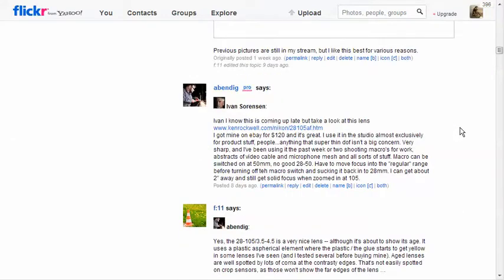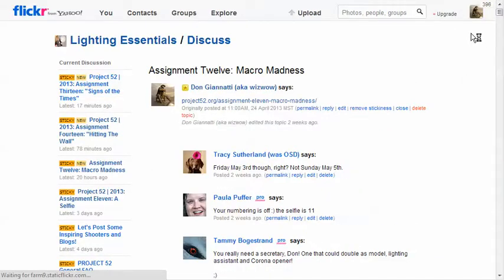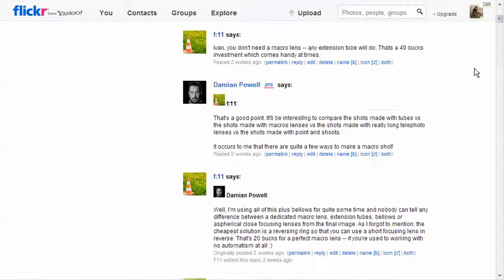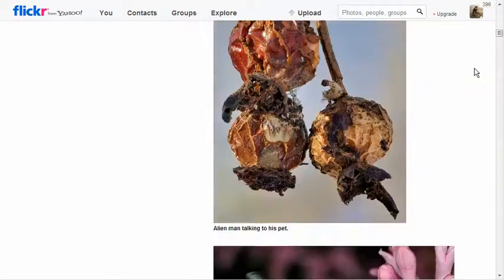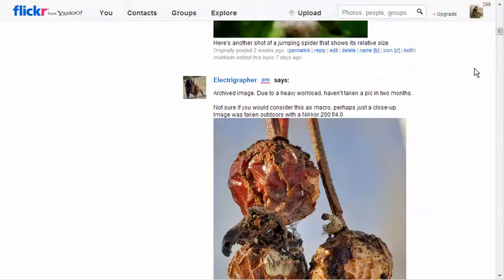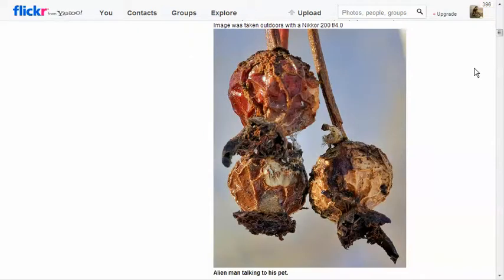We got another bad image. Going to refresh this page very quickly here, see if we've got some pictures we didn't have before. Like Electrographer - we do! I reloaded it. We got a little something else going on here, so this is kind of cool.